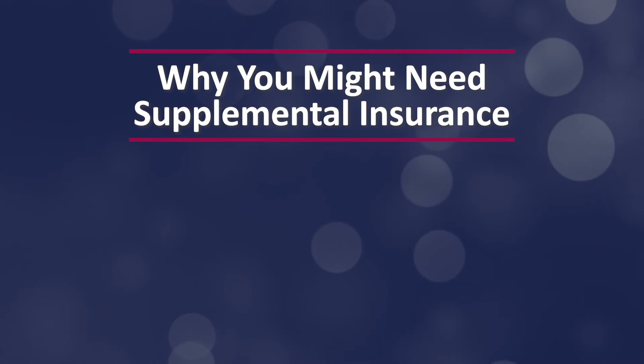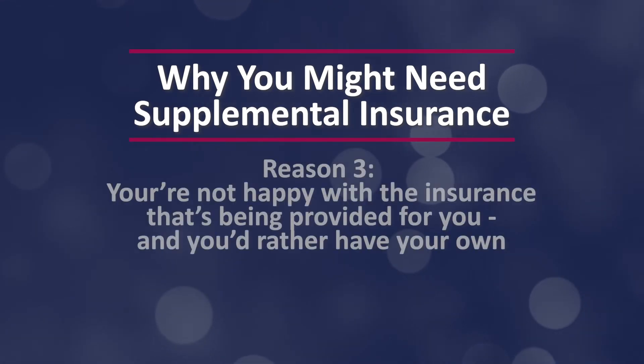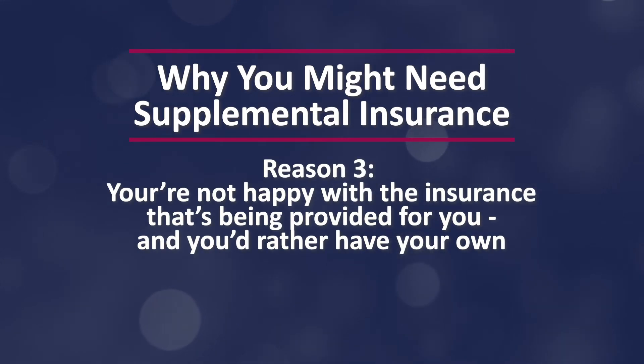The third reason why you might need a supplemental insurance policy is that you're not happy with the insurance that's being provided for you, and you'd rather just have your own. For doctors who have educated themselves on malpractice insurance, they understand the carriers, the policy types, and what makes a quality insurance option. So if you run into a situation where you have malpractice insurance being provided for you and it's not what you want, then you might want to consider getting supplemental coverage to replace what your employer would offer you.